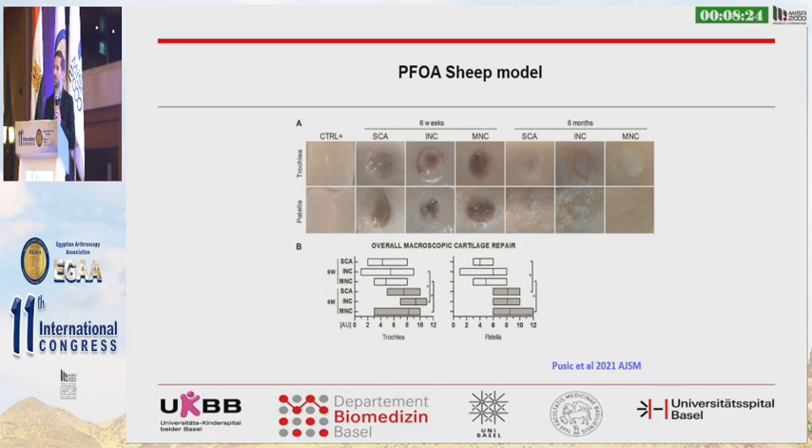We did preclinical testing in a sheep model, and in patellofemoral kissing lesions we saw very nice healing of the defect after six months. The cartilage defects were macroscopically very nicely healed, and the histological grading was also pretty good.